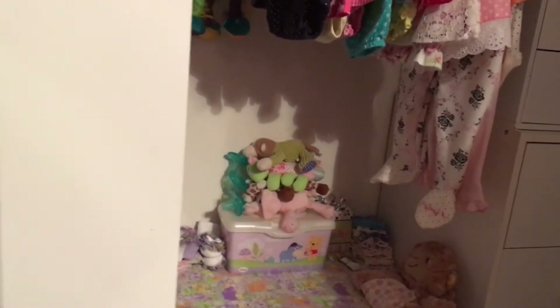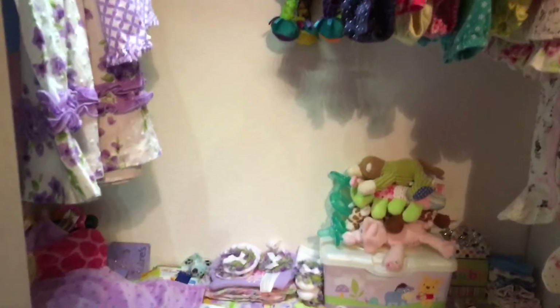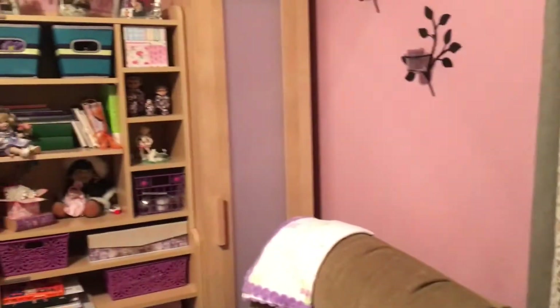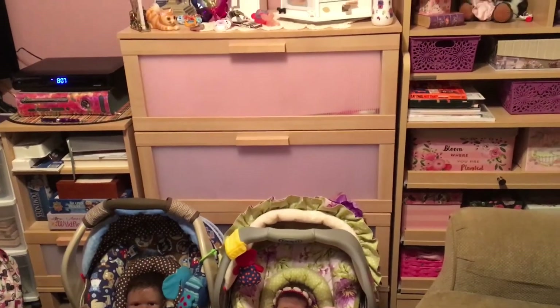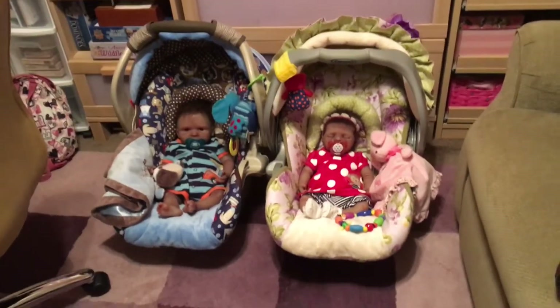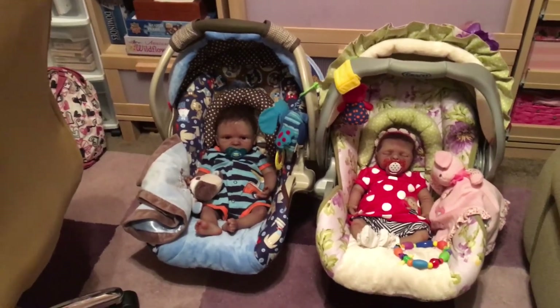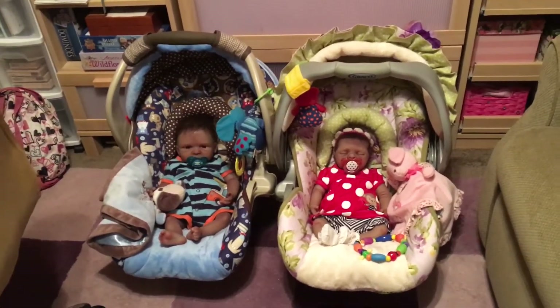Basically I put my nursery in the closet — the changing table and some of their clothes are over here, and then some of their clothes are on the other side in that cabinet. In those drawers there's — oh, there's the twins, I forgot to show you — Michaela and Leighton. So they're down there ready for story time also.